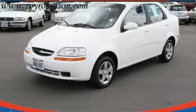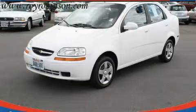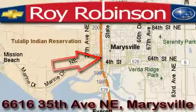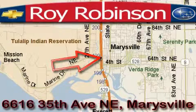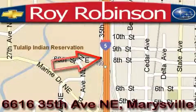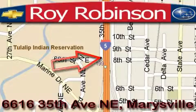Contact us today to arrange your test drive. The Roy Robinson Chevrolet Subaru is located at 6616 35th Avenue in Marysville. Our main objective is to make your experience at our dealership a satisfying one, whether it's for sales, service, or parts.